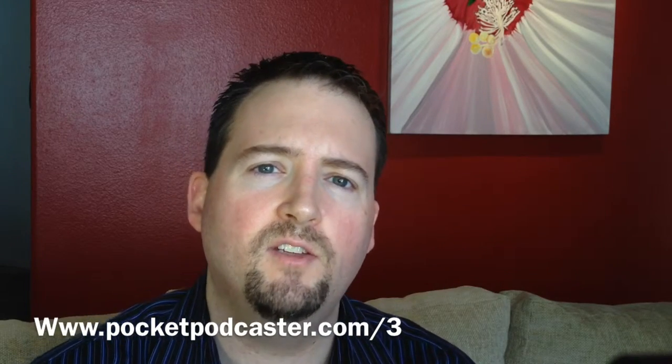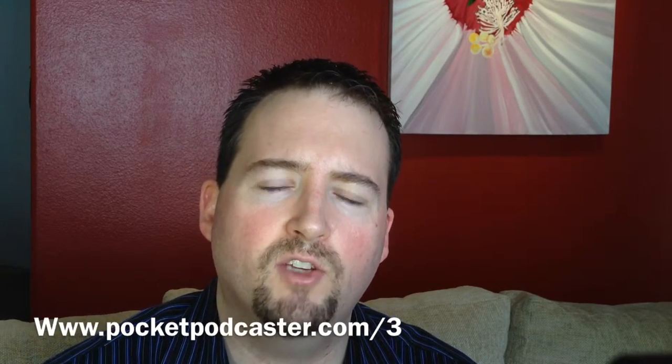The camera obviously is on a tripod too, which I hadn't mentioned before. But this is episode three. If you'd like to find out where you can get these lights, check the show notes at pocketpodcaster.com/3.